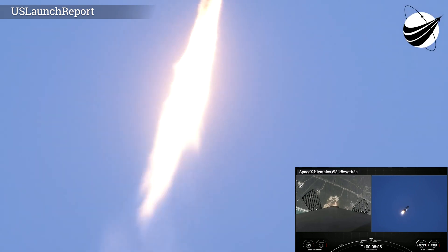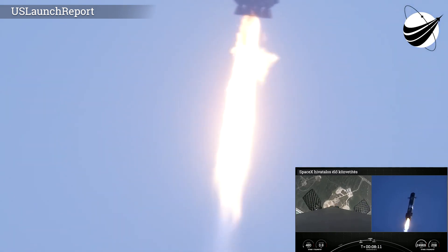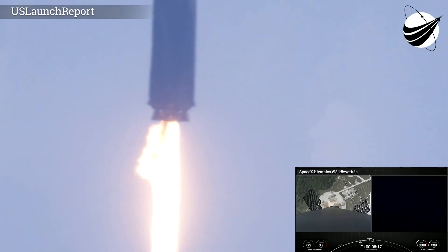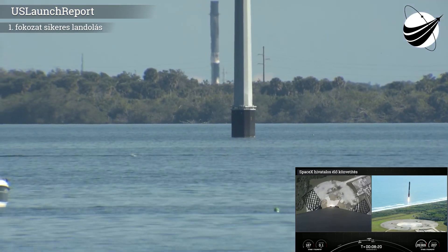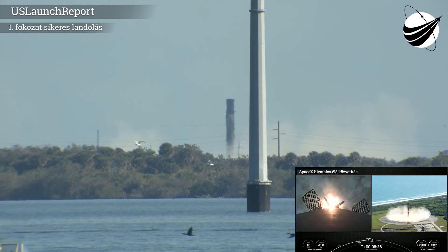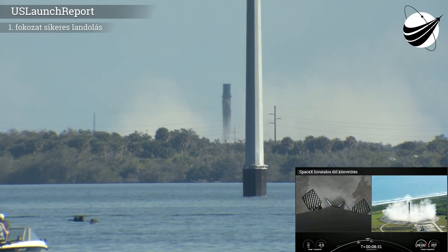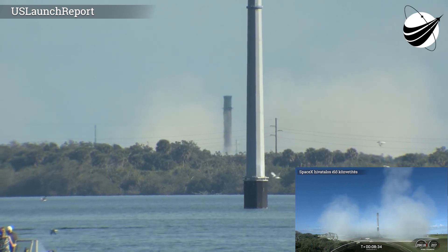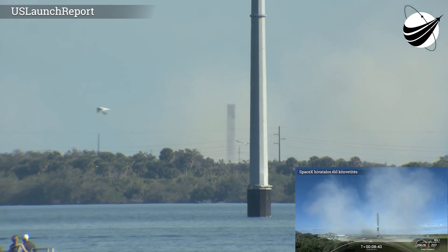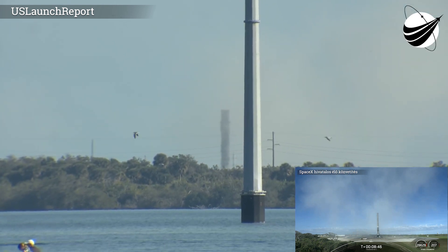There's a view of the landing back at Landing Zone 1. We have successfully landed this Falcon 9 for the 10th time. It's also the 102nd recovery of an orbital class rocket. Nominal parking orbit.